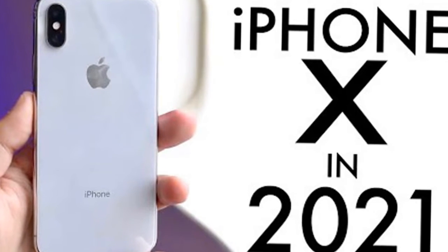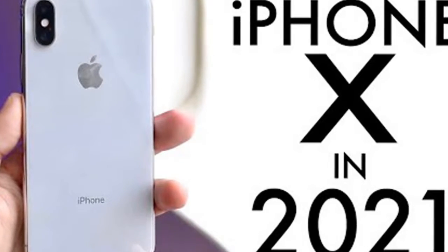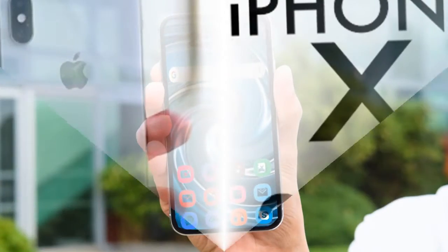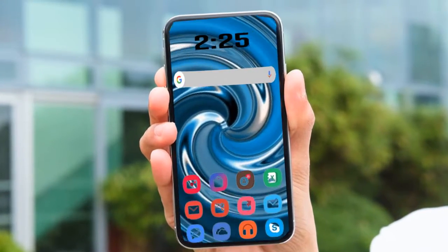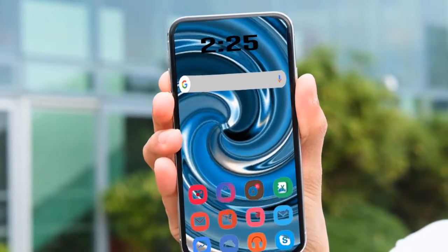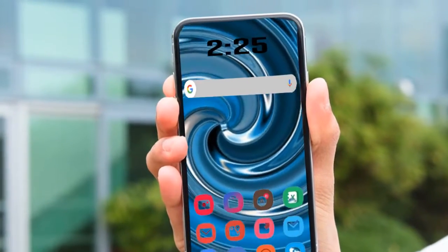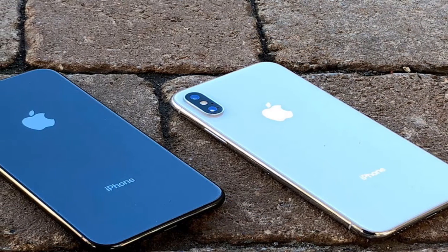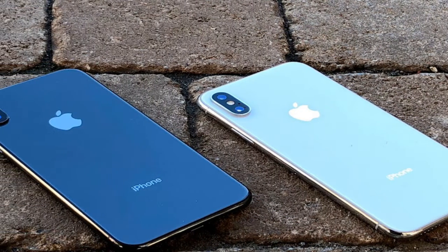Hello guys, welcome to my channel. I keep tech review — iPhone X hands-on 2021: battery life, release date, price, new features, and Apple's leaked iPhone X. It is real, it is here, and it is very expensive. The iPhone X is a radical departure from the form factor of every other iPhone out there.